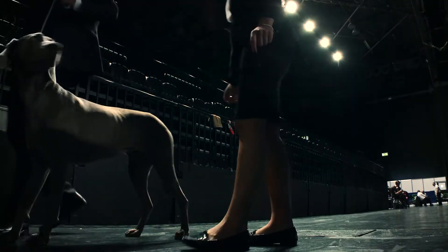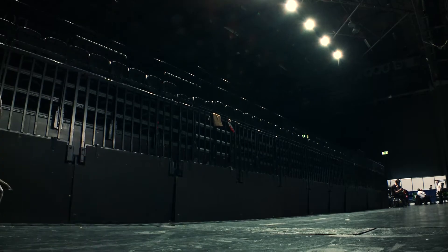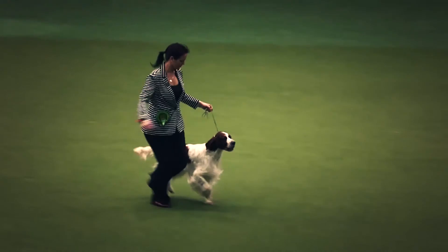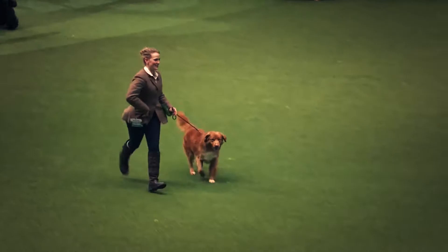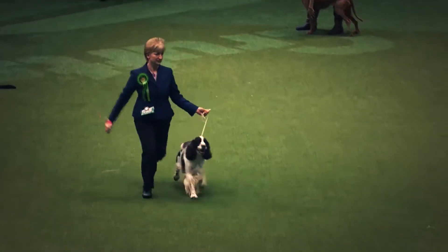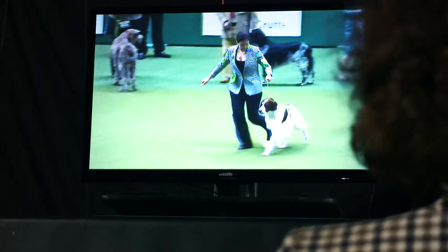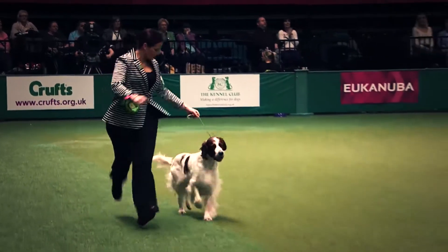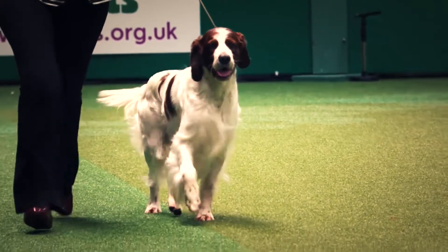We join now for the final group of Crufts 2014 — the gundog group. The Irish Red and White Setter coming in now, a little Nova Scotia Duck Tolling Retriever, and the English Springer Spaniel with a little bit of a gallop there. 87 Irish Red and White Setters here today and this is the winner. I love the description of the colouring in these breeds — the red is on a pearl white background — and such a gentle expression on that red and white.